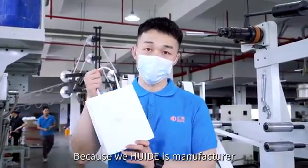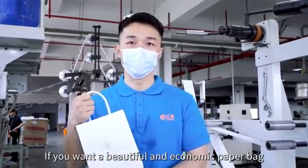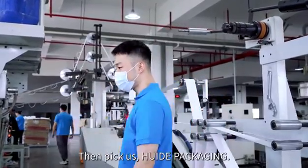Manufactured by Hyde. Choose Hyde without any middleman. If you want a beautiful and economical paper bag, then pick us — Hyde Packaging.